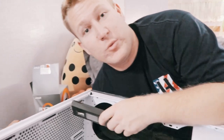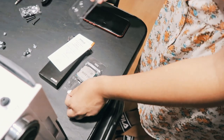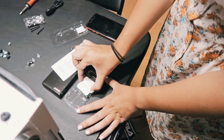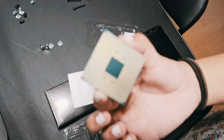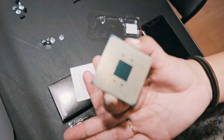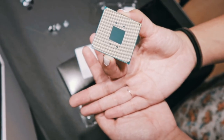We're gonna get this put in, then some RAM and a graphics card, and then we'll start doing the wiring. This CPU looks like a shuffle. See those are all just a bunch of little pins, and if you bend one it's over — so you're gonna be really careful. Okay, I can do it.